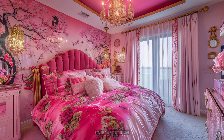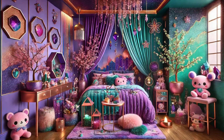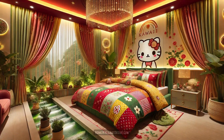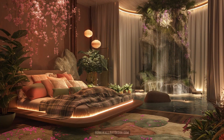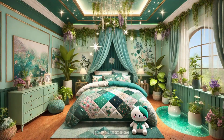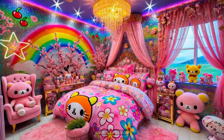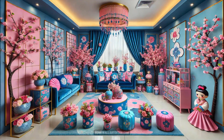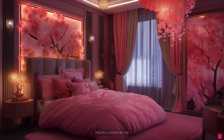Each room is a canvas where colors are not just seen, but felt, stirring emotions and sparking joy with every glance. The playful nature of kawaii design is evident in every corner. Imagine walking into a bedroom where the walls are adorned with shimmering stars and glittery decals, casting a magical glow that transforms the space into a starlit haven.